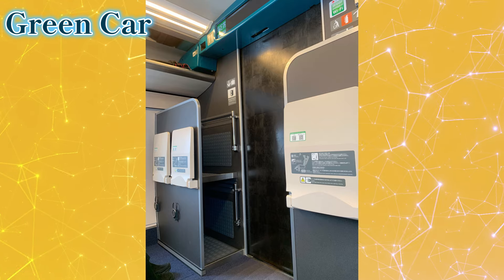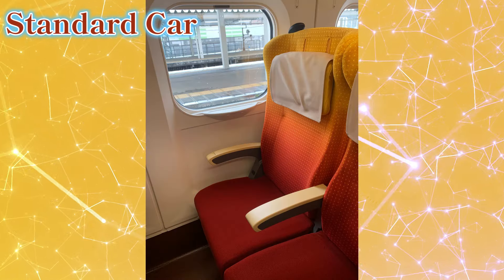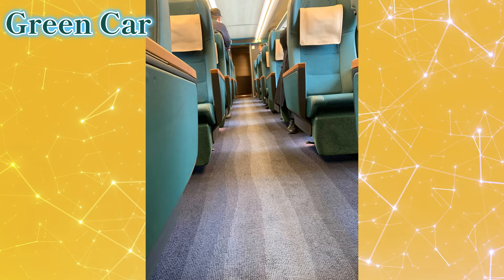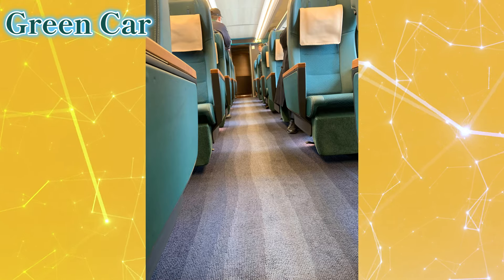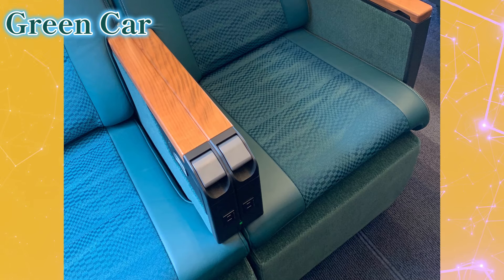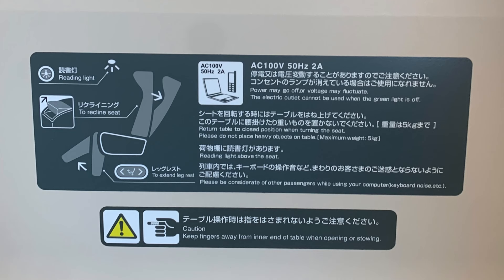I saved the best for last. The new Shinkansen is now equipped with a power outlet for each seat — yes, each seat. The older Shinkansen models had limited outlets, if they had any at all, and since traveling from Tokyo to Yamagata takes about three hours, having a power outlet is definitely going to be a game changer for keeping your devices charged and ready to use.